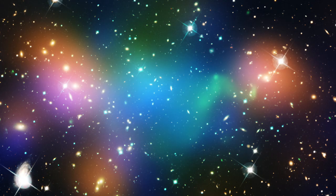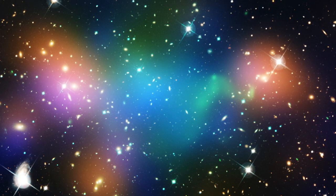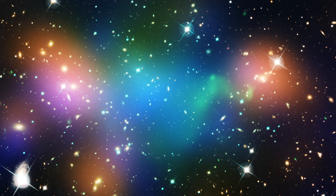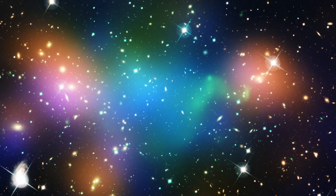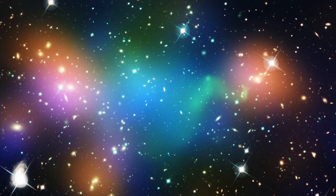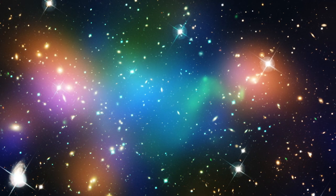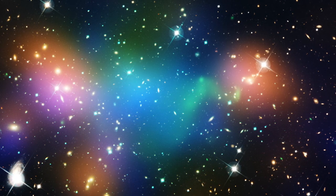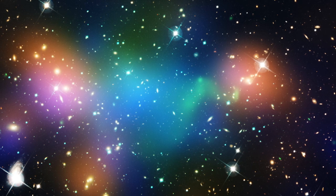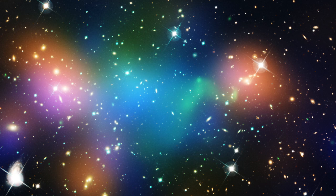The blue and green glow in this image reveals a dark matter core in the merging galaxy cluster Abel 520. Because we can't see dark matter — the mysterious substance that gives the universe most of its mass — we must detect it by how it distorts the light that travels near it, an effect called gravitational lensing. In this image, gravitational lensing is represented by blue, showing that there is a dark matter core holding the galaxy cluster together.